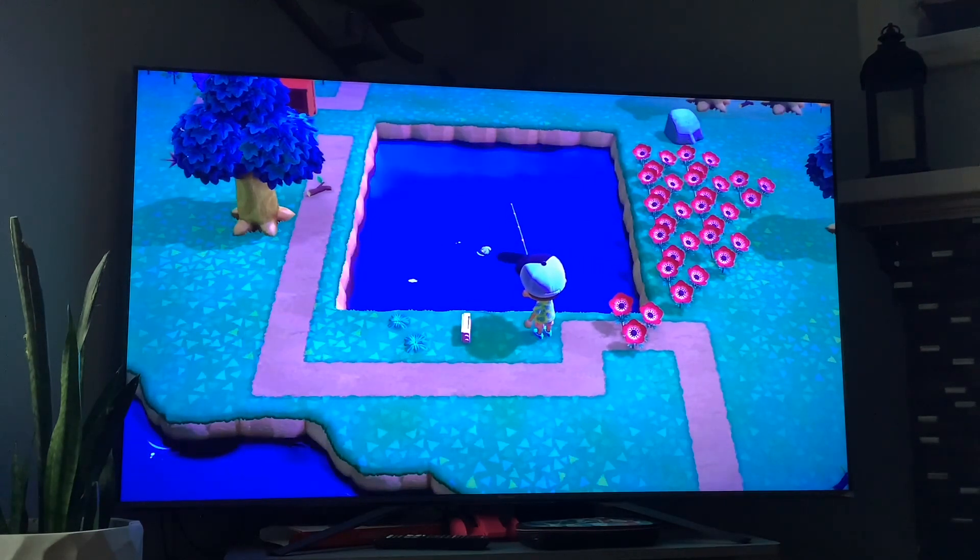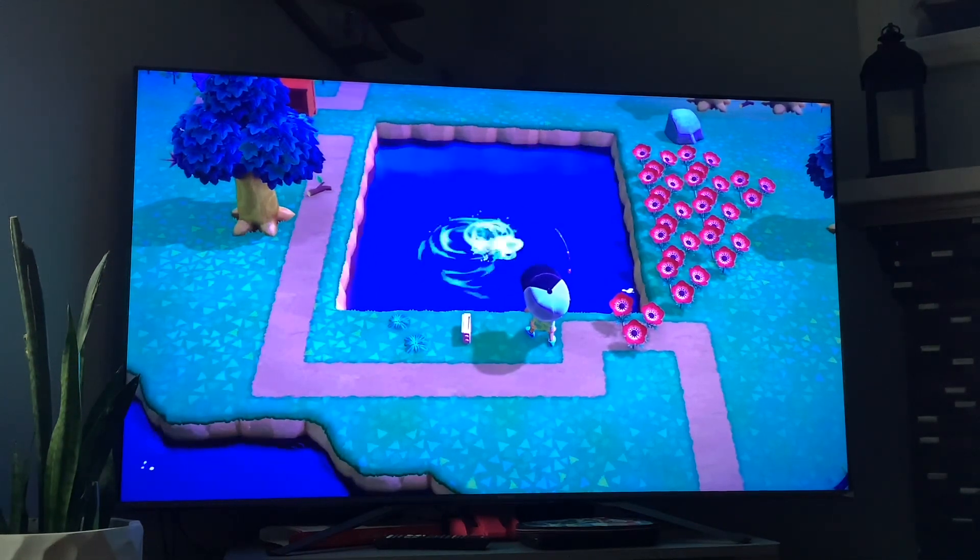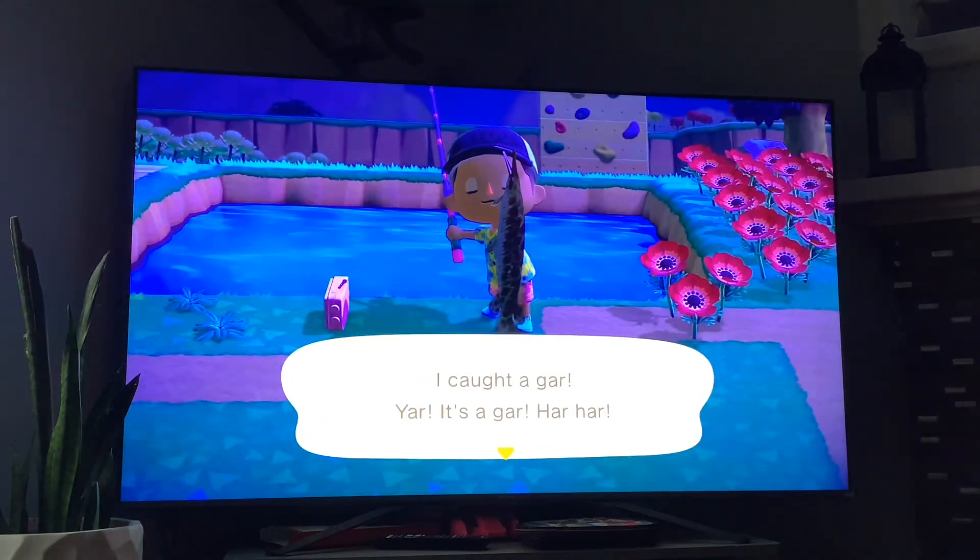Next up we got the gar — it's available in the month of September and it's available from 9 p.m. to 4 a.m. And that's the gar.